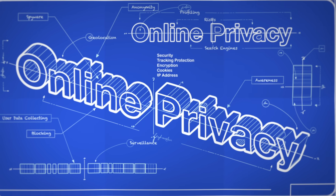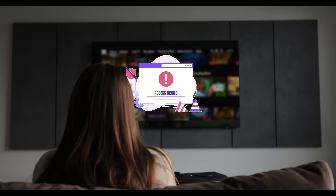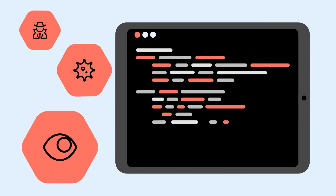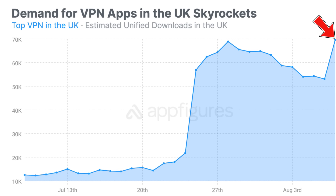Hey everyone and welcome back to the channel. Today we need to talk about something that's becoming more and more urgent here in the UK: online privacy and freedom. If you've noticed streaming restrictions tightening, certain websites becoming harder to access, and concerns around who's watching what you do online, you're not alone. VPN demand in the UK has skyrocketed in the last few months, and honestly it's not hard to see why.